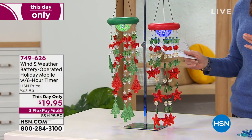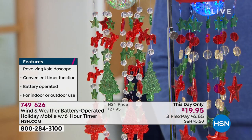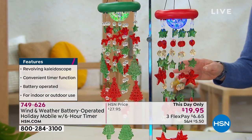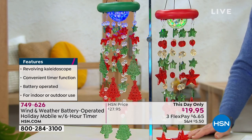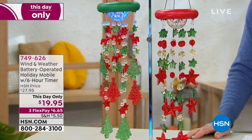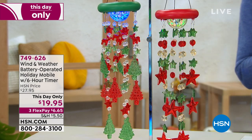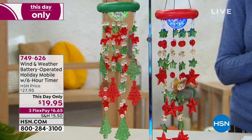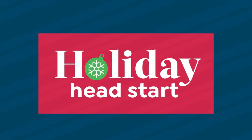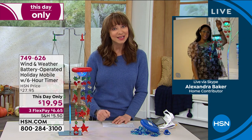Wind and Weather is a professional company — a lot of big amusement parks use their high-grade stuff. Price is only good now. This is a revolving kaleidoscope holiday mobile with snowflakes, trees, and stars — it uses batteries so you don't have to worry about wiring. My friend Alexandra Baker is back. Wind and Weather has just had the best stuff this year — you can pop in these beautiful touches of life anywhere, indoors or out.